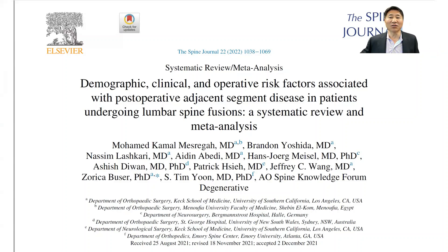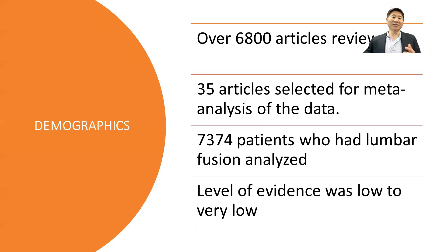They also looked at whether it is related to the types of surgeries that you do. They took over 6,800 articles and identified ones they thought were good enough to analyze further. They took 35 of these articles and pooled all the patients together into a meta-analysis. Of the 7,374 patients, they followed them to see if having spinal fusion to the lumbar spine would lead to adjacent segment disease and more problems.